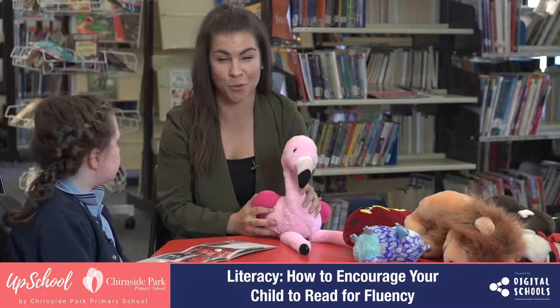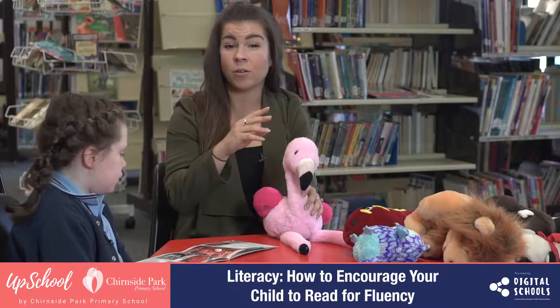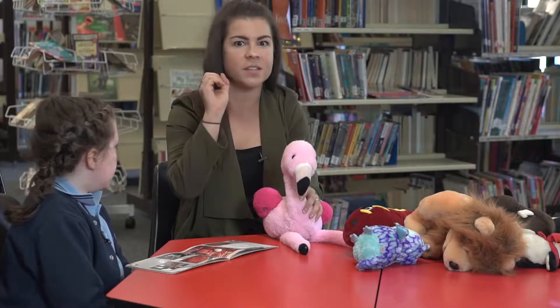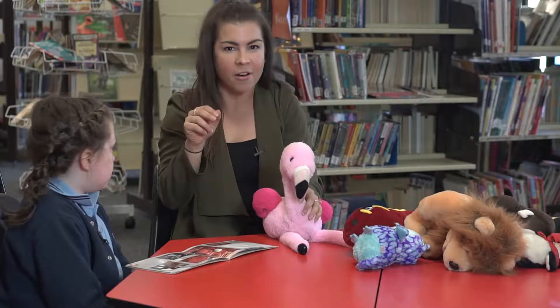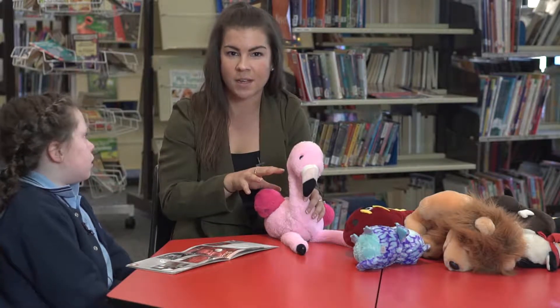In this video we are going to talk about fluency. What fluency means is when we're reading, we're trying to read really smoothly. It also covers when we have a bold word in a sentence, meaning we say it loudly, or if we have talking marks, how the character would sound as we're reading. This is our fluent flamingo that we talk about in class, and that covers all of those things.